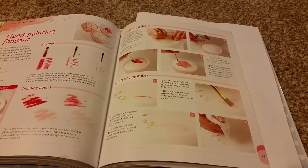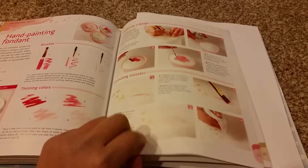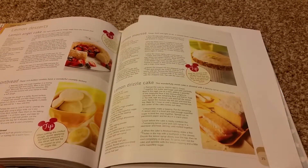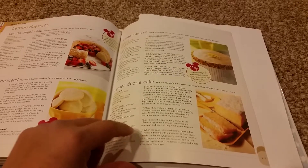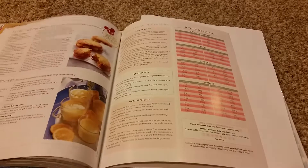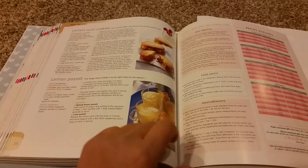The tutorial is on hand painting fondant. The Lemon Desserts section includes Lemon Angel Cake, Lemon Shortbread, Lemon Mousse, Lemon Drizzle Cake, Lemon Curd Cookie, and Lemon Posset.